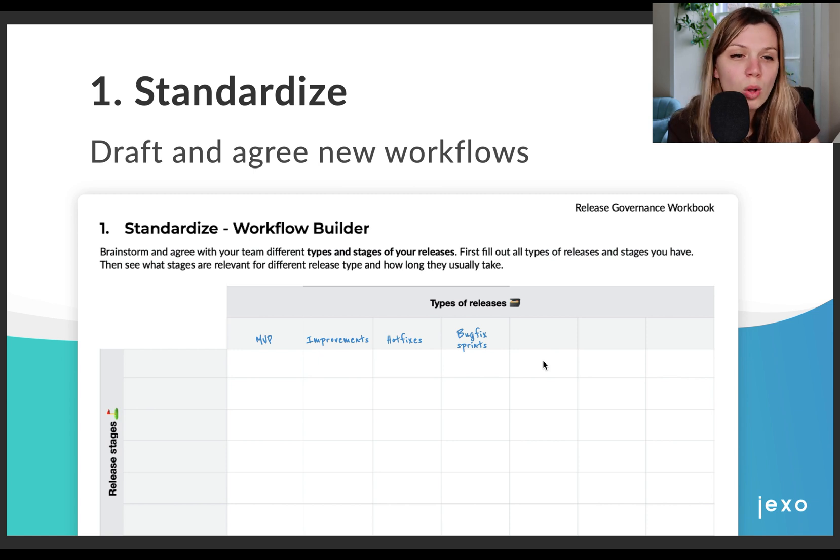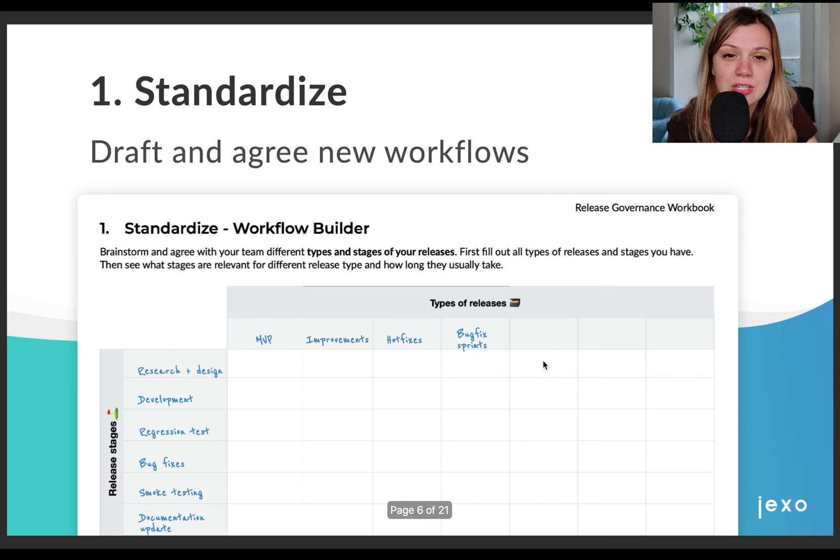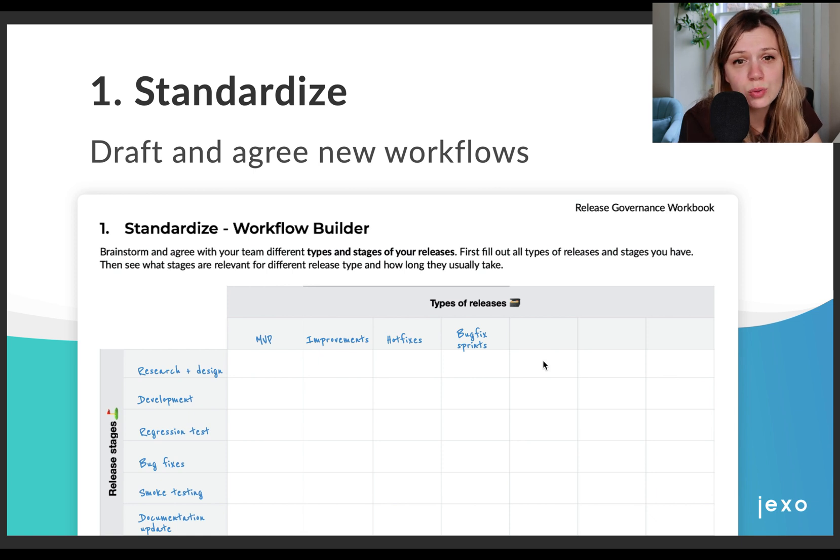We wanted to keep the process simple and see how it works and iterate. Then we brainstormed all kinds of release stages or milestones our release needs to go through. These can be quality gates or high-level activities you need to complete for your release. In our case, it's research, design, development, regression test, bugfixes, smoke testing, and documentation update. Again, we could think of many more, but we really tried to make it simple.